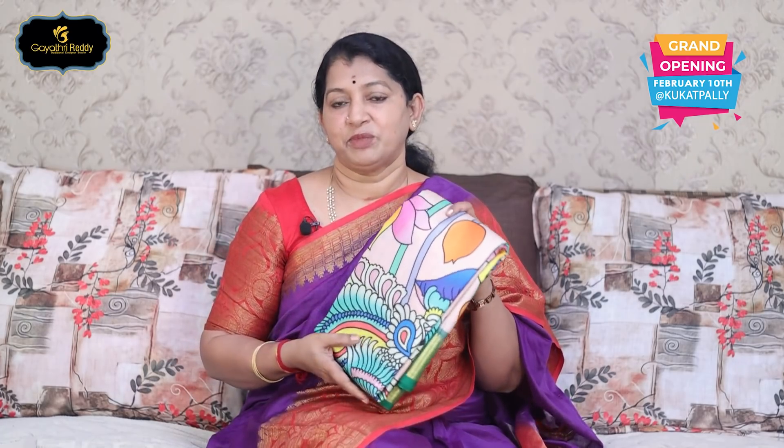Excellent fabric. Here is Mysore Georgette Sari — there is a lot of unique variety. I will show three varieties and upload two varieties. This is Silk and Silk.